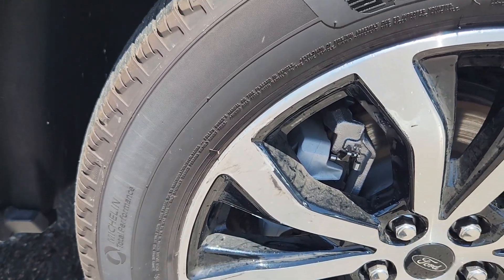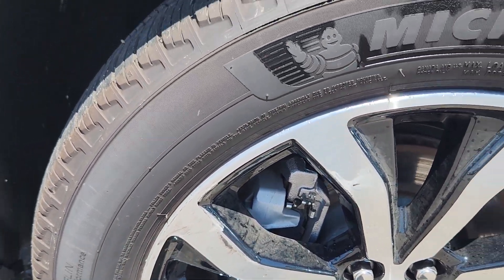A little bit of scuffing on that wheel right there, but that's it.